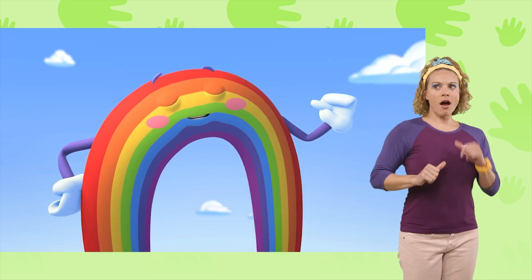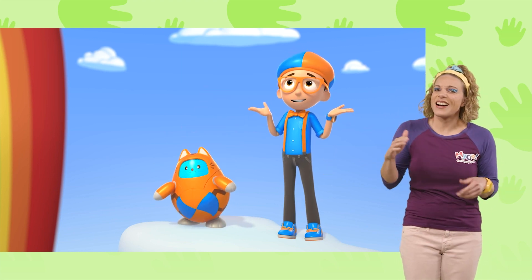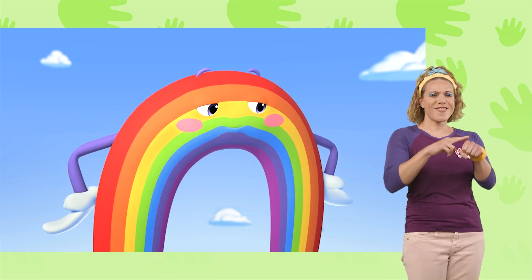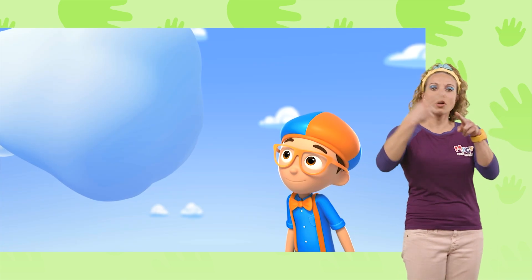Really? I'd be honored. But I don't know how you get all your colors. Could you show me? Of course, Superfan Blippi! First, let's check out this puffy cloud called a cumulus cloud!